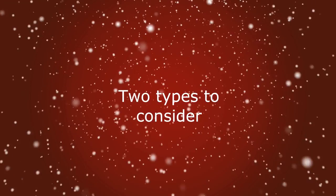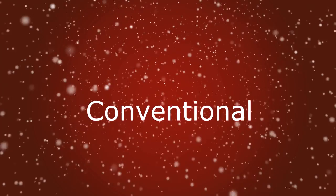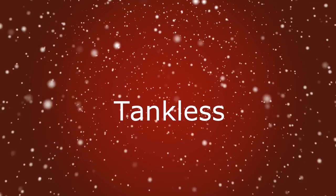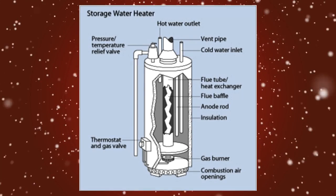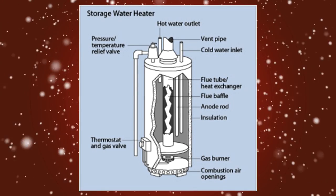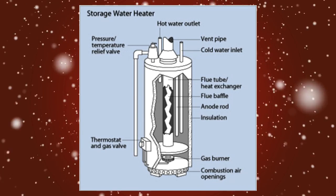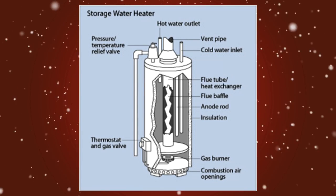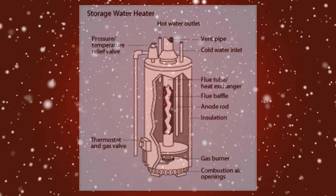For our purposes, there are two types of hot water systems to consider: a conventional storage hot water heater, and a tankless or demand water heater. Conventional storage water heaters remain the most popular type. They work by drawing cold water into the tank at the bottom, heating it, then releasing it through the top of the tank into the piping that leads to your faucets.